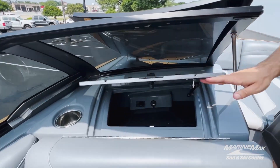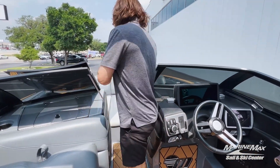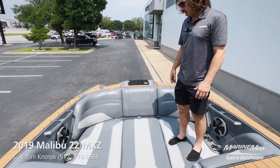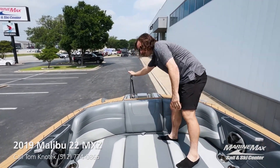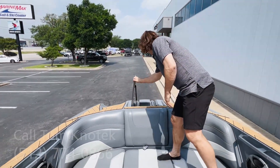You'll have a glove box where you can put all your valuables and lock them. It's got a bow filler cushion and a big bow area that you can lounge in, as well as a ladder on the front — which is kind of nice, so you can enter the boat from the front as well as the back.